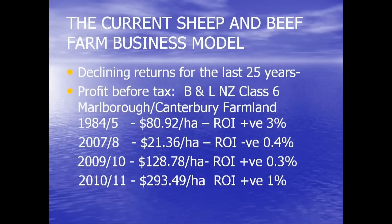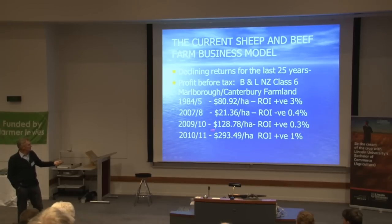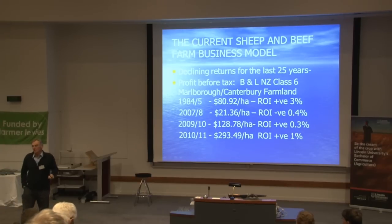In 2010–11, returns per hectare are now $293 — that sounds a lot better, but your return on investment is 1%. Compared to 1984, the rolling three-year average spend on fertiliser for your area was $8,000 per hectare. The rolling three-year average fertiliser spend for this period is something in the order of $60,000. So our costs have gone up at a far greater rate than our income.